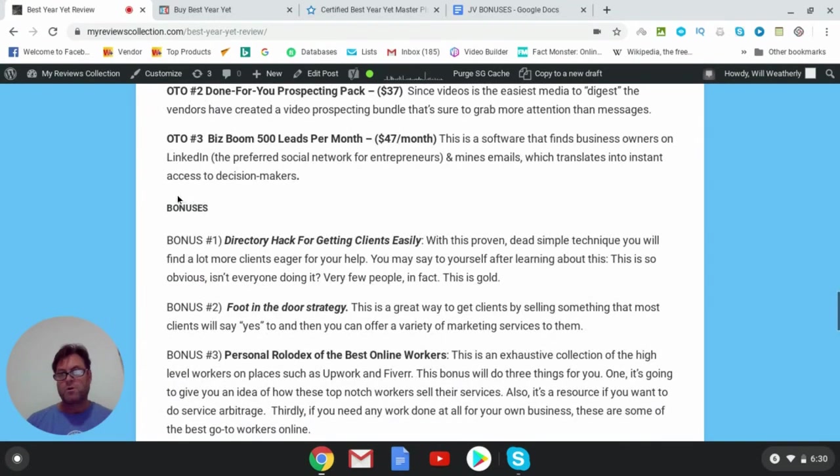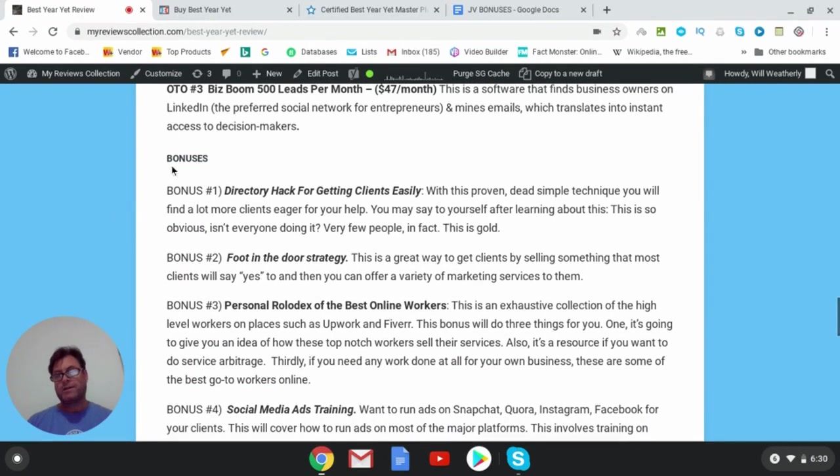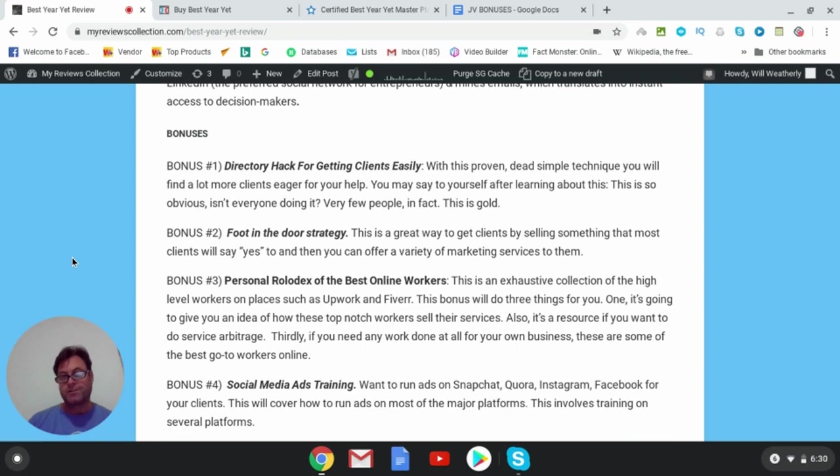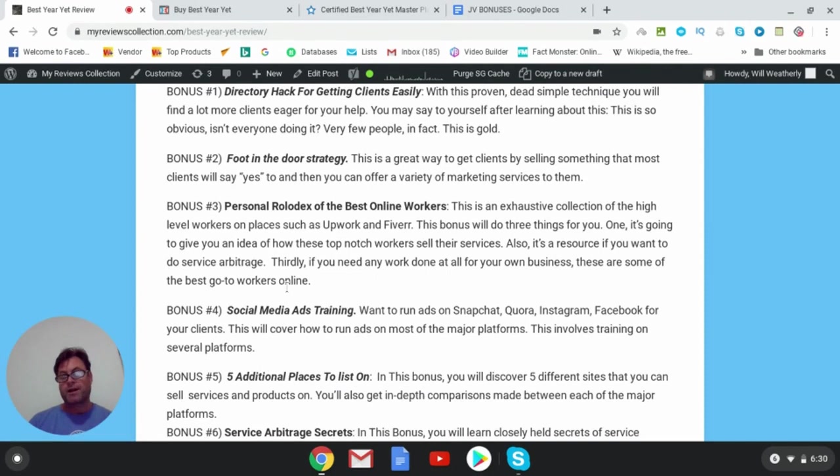Now let's talk about the bonuses I have for those of you who pick up Best Year Yet through my link. Bonus number one is the Directory Hack for Getting Clients Easily — a proven, dead-simple technique to get more clients eager for your help that very few people know about, but is really invaluable. Bonus number two is the Foot in the Door Strategy — a great way to get clients by selling something most clients will say yes to, after which you can offer a variety of marketing services.